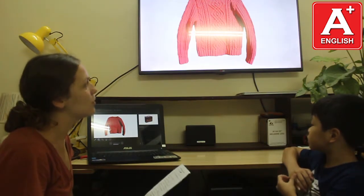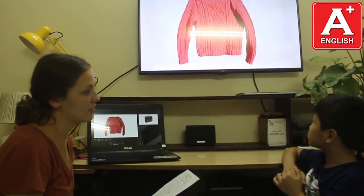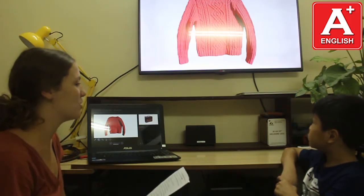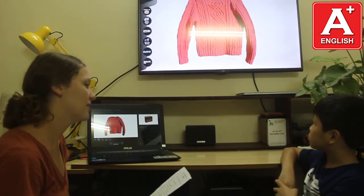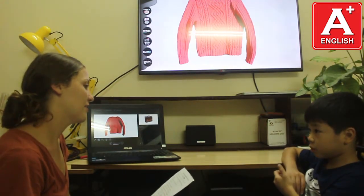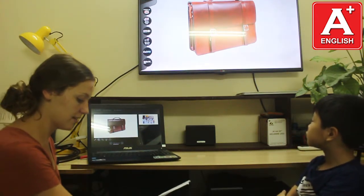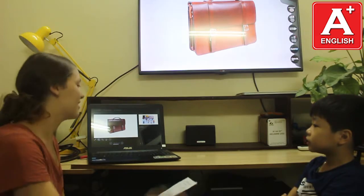Student: It's a sweater. Teacher: And do you know what material it is? Student: Wool. Teacher: Wool, yes. And do you know where wool comes from? What animal? Student: Coal. Teacher: Wool comes from? Student: From sheep. Teacher: Sheep, okay. No problem, it's difficult. And what is this? Student: It's a map. Teacher: And do you know the material? Student: Material is coat. Teacher: Leather. Student: Leather. Teacher: Good job.